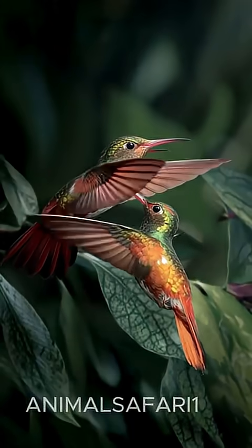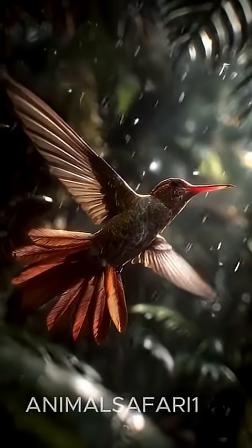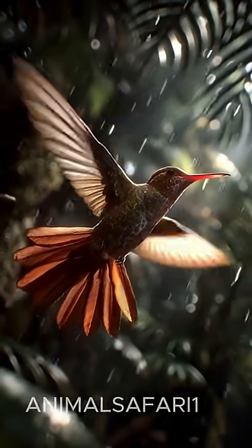Its iridescent feathers catch the sunlight in flashes of vibrant greens, reds, and golds, creating a dazzling display as it darts skillfully from flower to flower.